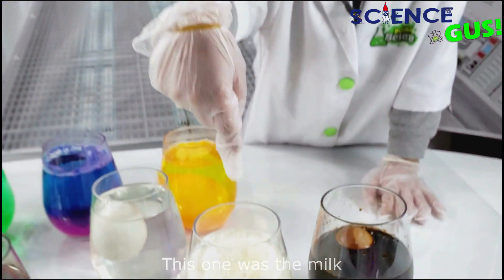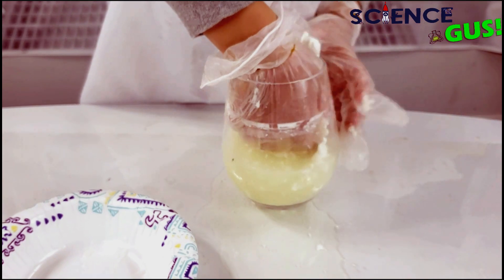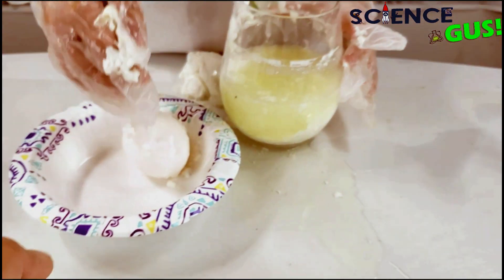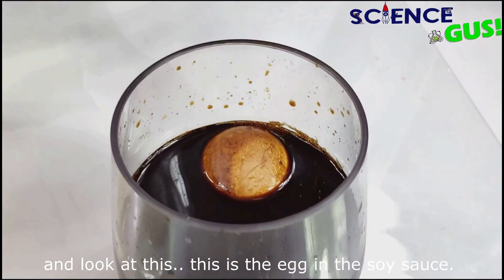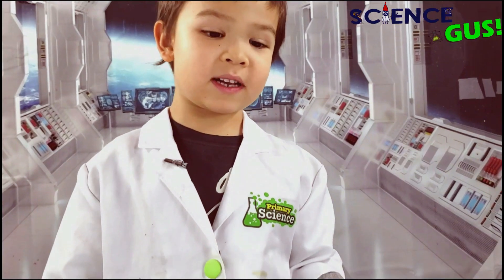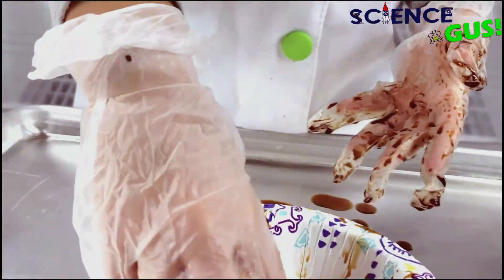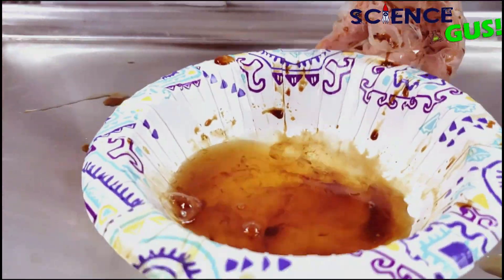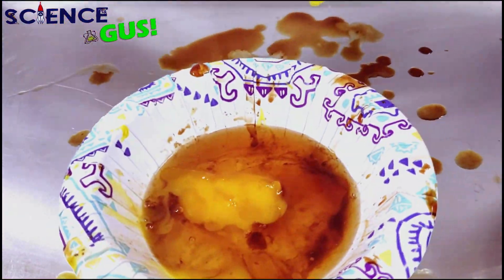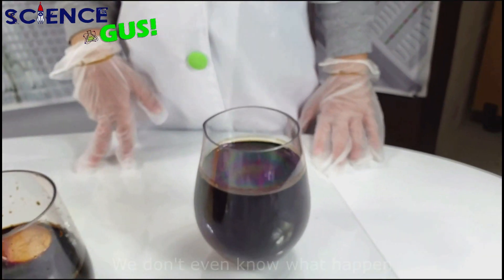This one with the milk — the white part separated out and we don't know what's inside. Oh, there you go. And look at this — this is the egg in the soy sauce. Oh, it turned brown. It's pretty sticky. This is the egg in the coke — we don't even see the egg. We don't even know what happened.